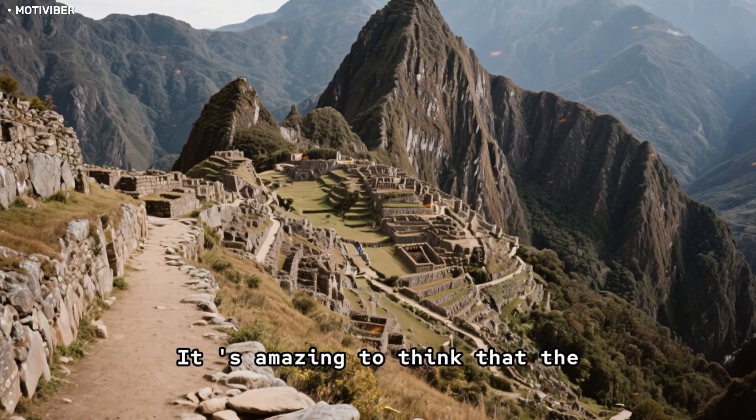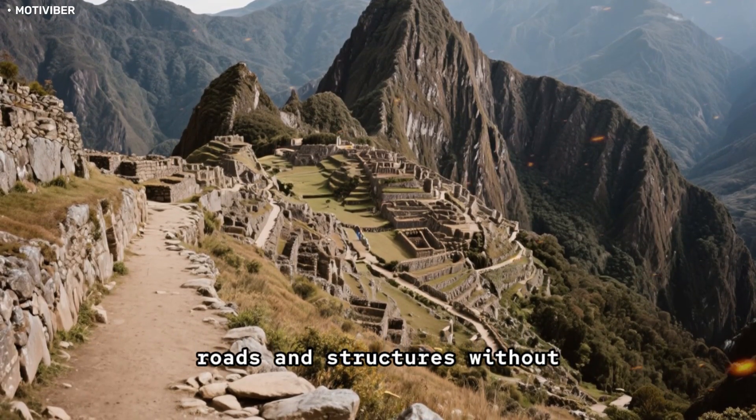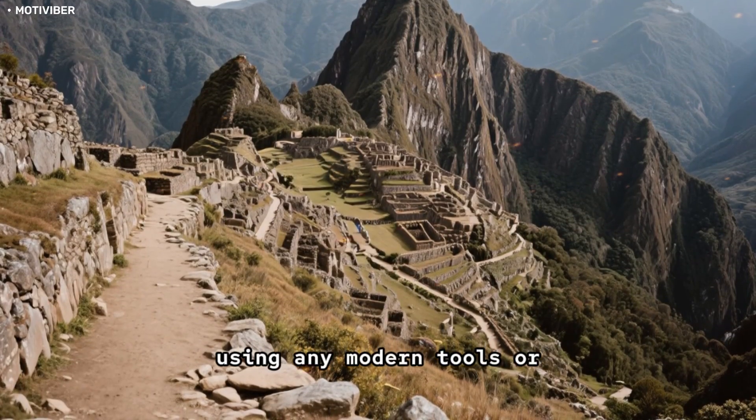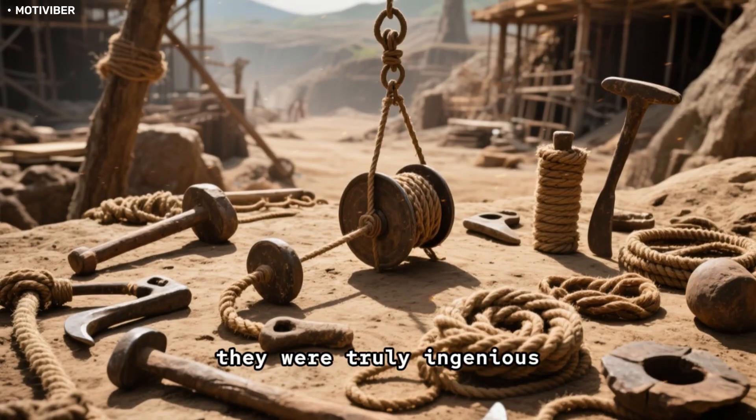It's amazing to think that the Incas were able to build such impressive roads and structures without using any modern tools or technology. Whatever methods they used, they were truly ingenious.